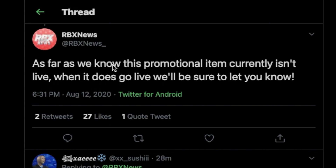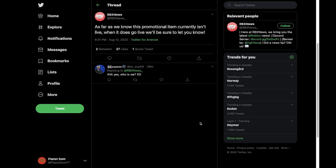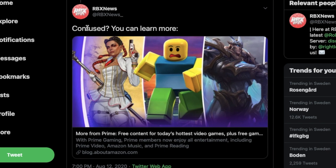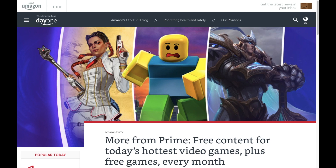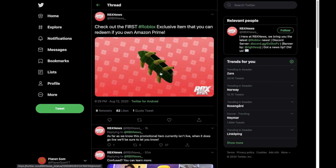RBX News did follow up by saying: 'As far as we know, this promotional item isn't currently live — when it does go live, we'll be sure to let you know.' I don't think it's live currently. I think it's going to come out this month but I don't know the exact dates. When it does come out I'll probably make a video about it. RBX News also said you can learn more at a website, which is the same one I covered in my other video about Amazon Prime and Roblox.